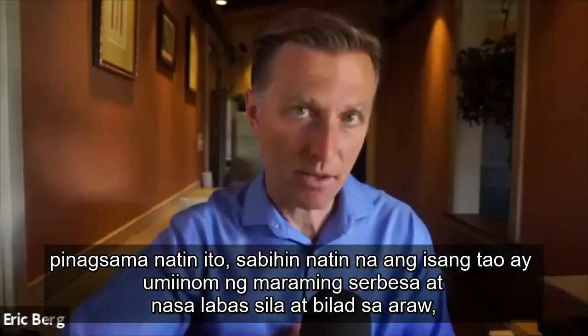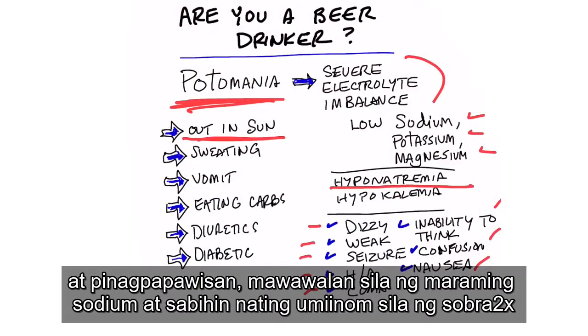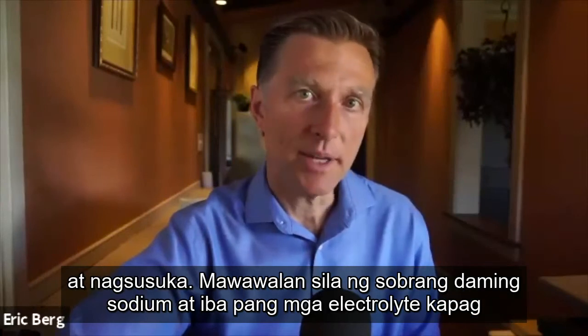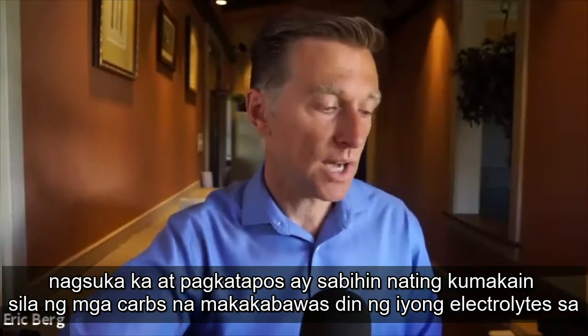If we compound this — let's say someone is drinking a lot of beer and they're outside in the sun sweating, so they're going to be losing a lot of sodium. And let's say they drink too much and vomit — you're going to lose a tremendous amount of sodium and other electrolytes when you vomit.